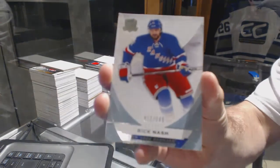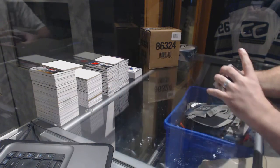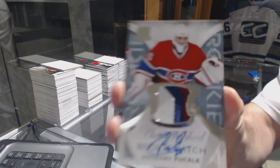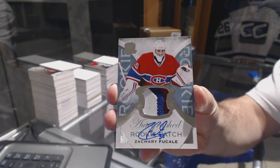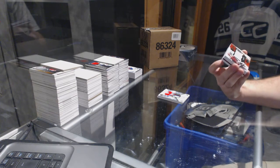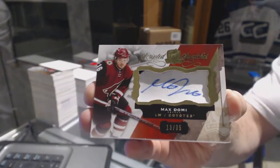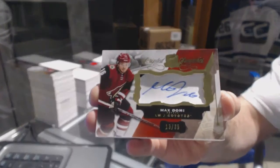For the Rangers, a 2-of-49, Rick Nash — got a red card in the back, Rick Nash. For the Montreal Canadiens, 3-color rookie patch out of the 2-49, Zach Fucali. For the Arizona Coyotes, number the 35, 2-color scripted swatches, Max Domi — I think it's a tag or tag auto if I remember correctly.